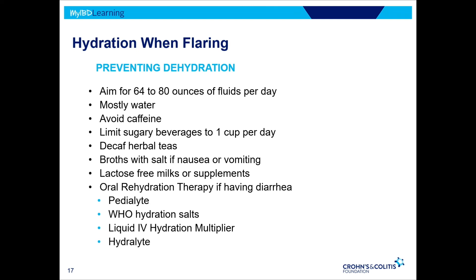Hydrate — 64 to 80 ounces of fluids per day depending on your size, mostly water, no caffeine, limit sugar. Broths can be very helpful, especially if you're having a lot of nausea and vomiting, since vomiting causes sodium loss. Include lactose-free milks and supplements, especially if you're not able to get enough calories from solid foods. If necessary, use oral rehydration therapy — it's better than Gatorade because it has the right balance between sugars and electrolytes, which enhances absorption of water and electrolytes.